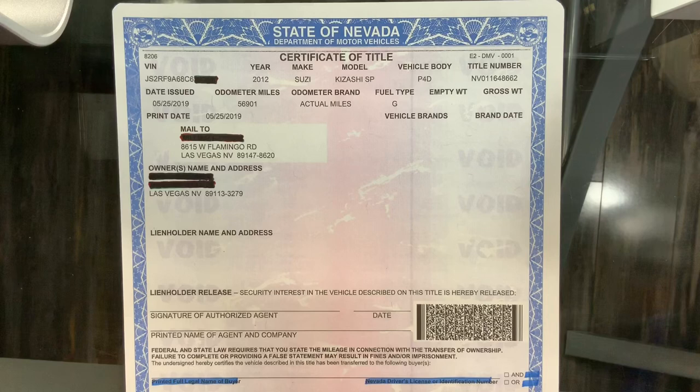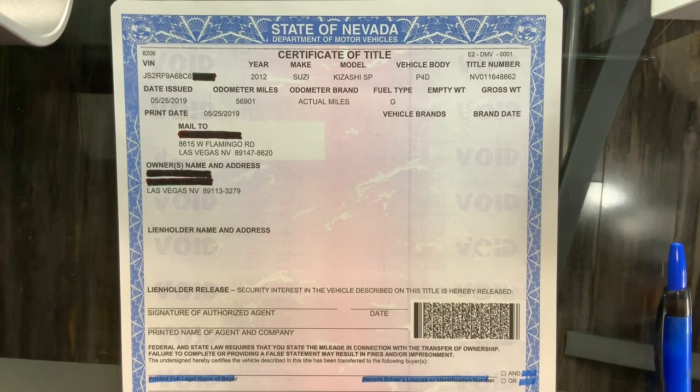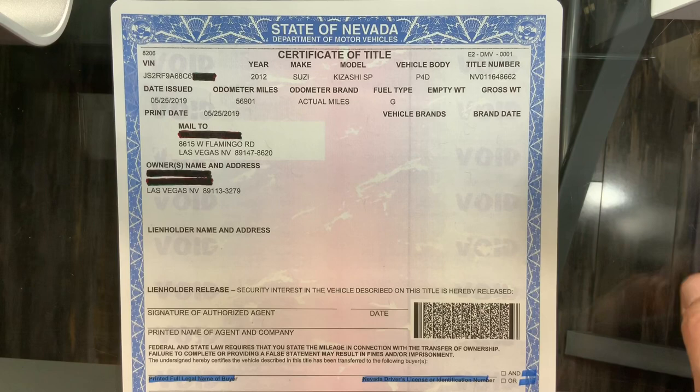A couple things you need to look out for. First of all, ID the person you're buying the car from. The owner's name right here should be the same name as what's on the driver's license. If it's anything other than that, you should give us a call right away — anybody at my company.